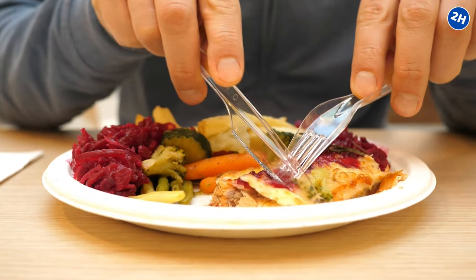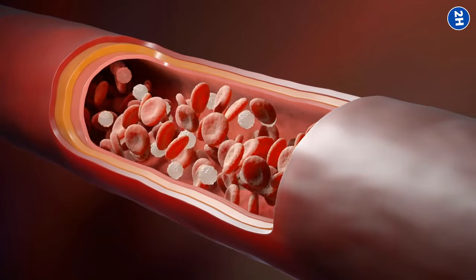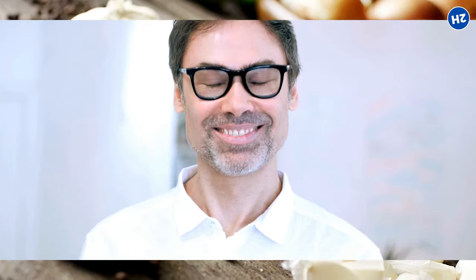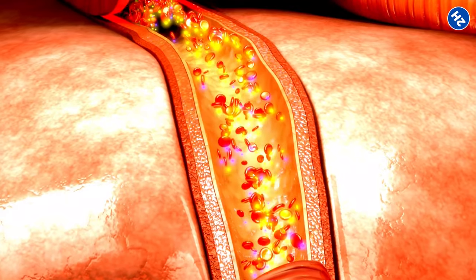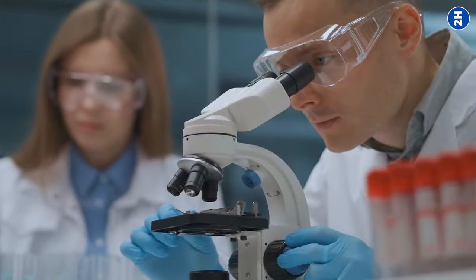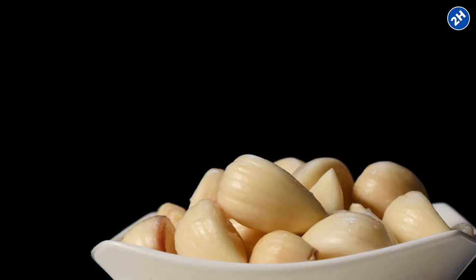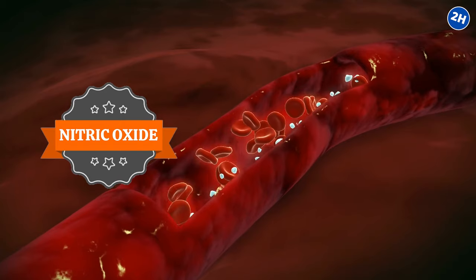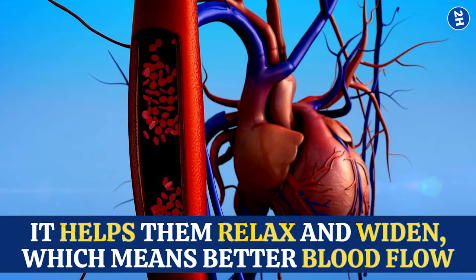What you eat matters. So let's dive into the delicious world of foods that can help maintain healthy circulation. Number 1: Garlic. There have been studies suggesting that garlic can help improve blood flow. One study published in the Journal of Current Medical Research and Opinion found that garlic can enhance nitric oxide production in the body. Nitric oxide is like the magic potion for your blood vessels — it helps them relax and widen, which means better blood flow.